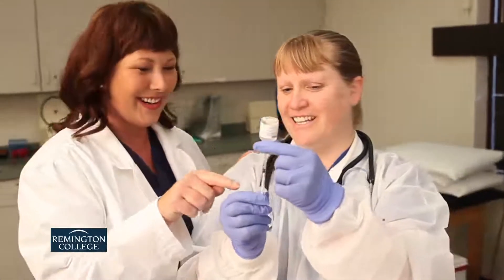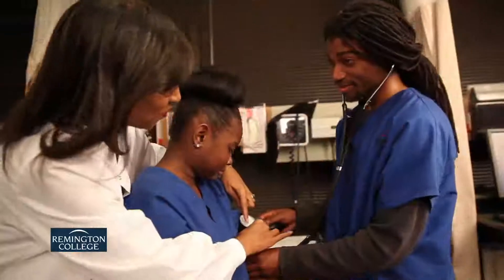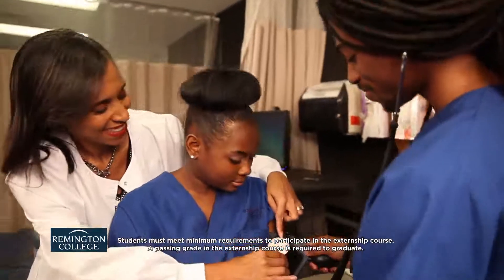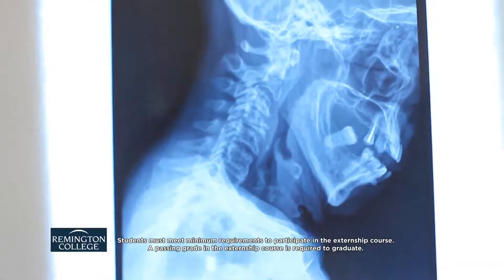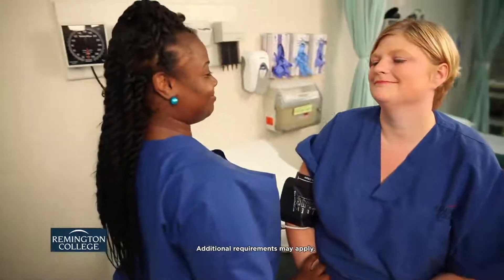Remington College's Medical Assisting with Limited Scope X-ray Tech Diploma Program provides training for students in a modern lab with the supervision of industry-experienced instructors. The program curriculum includes an externship, which allows students to practice the skills they learn in the classroom in a real medical setting. Remington College also helps students prepare for any necessary certification exams.